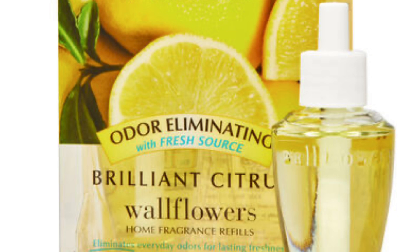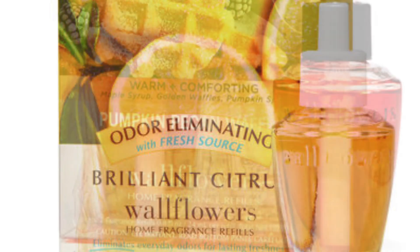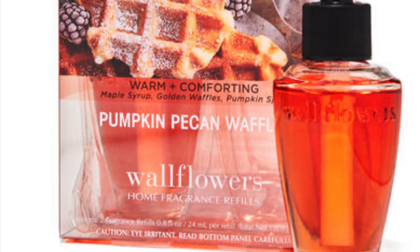The next one is Brilliant Citrus — it's an odor-eliminating one. I love this in the kitchen because in the kitchen you get all those different smells, especially if you're cooking. And you should be cooking — everybody can't afford to eat out every day. So getting that odor-eliminating one is the best because it will help with those smells. I love bacon, I like making bacon in the air fryer, but I do not like the smell of bacon — I hate the way it lingers.